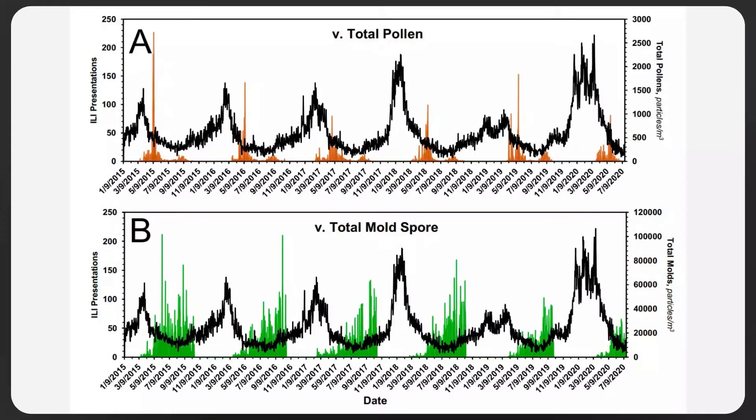The right-hand axis shows, respectively, the total pollen concentration or total mold spore concentration in the air. Looking at panel B, the number of influenza-like presentations at hospital is reduced when the spore count in the air is high. When there are very few spores in the air, the number of influenza-like cases increases. In summary: no mold — lots of influenza; high mold — reduction in influenza.